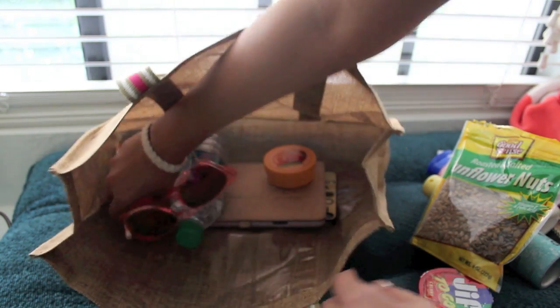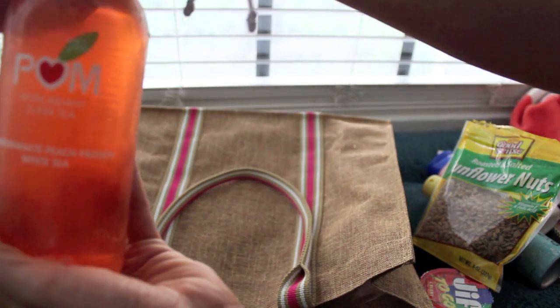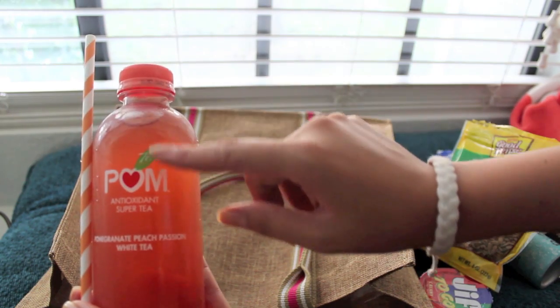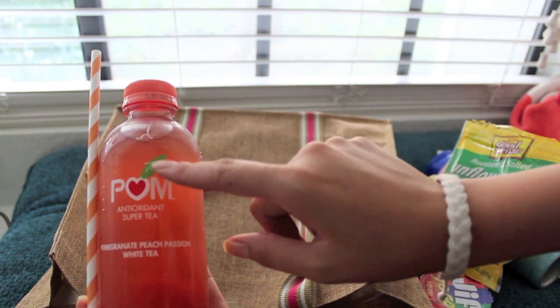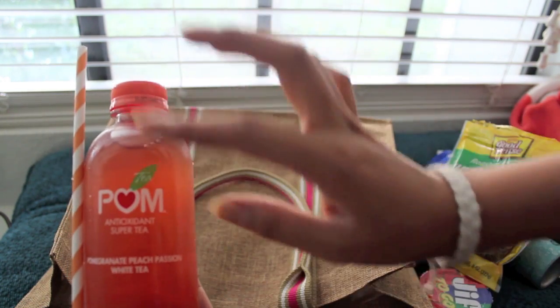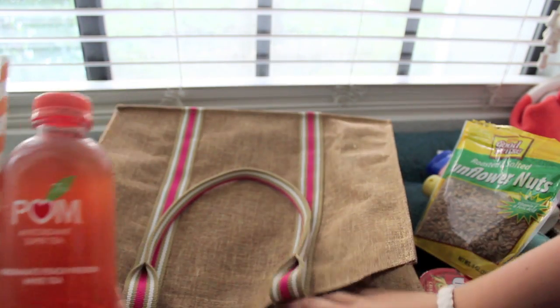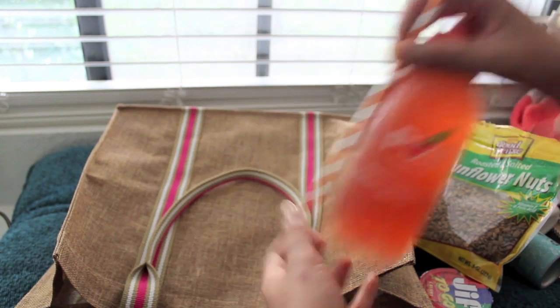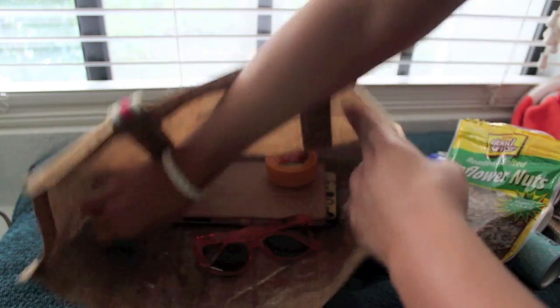For drinks, I've got my pomegranate peach passion white tea. This is so good. Jude calls it 'leaf' because there's a leaf on all the Palm products — he says 'I want a leaf drink.' It's so cute. It comes in a bunch of different flavors and I've been really enjoying this brand. And of course, some water — my favorite brand is Dasani.